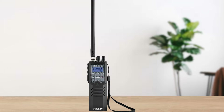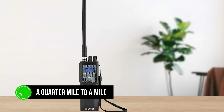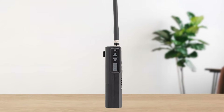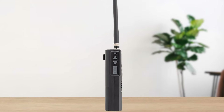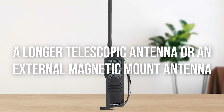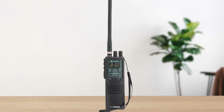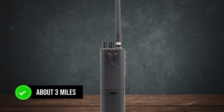In terms of range, with a stock rubber duck antenna, you can expect about a quarter mile to a mile. That's pretty standard for handheld CB radios, but it can be extended significantly with a longer telescopic antenna or an external magnetic mount antenna. In optimal conditions, you can manage to push this to about three miles, which is impressive for a handheld unit.